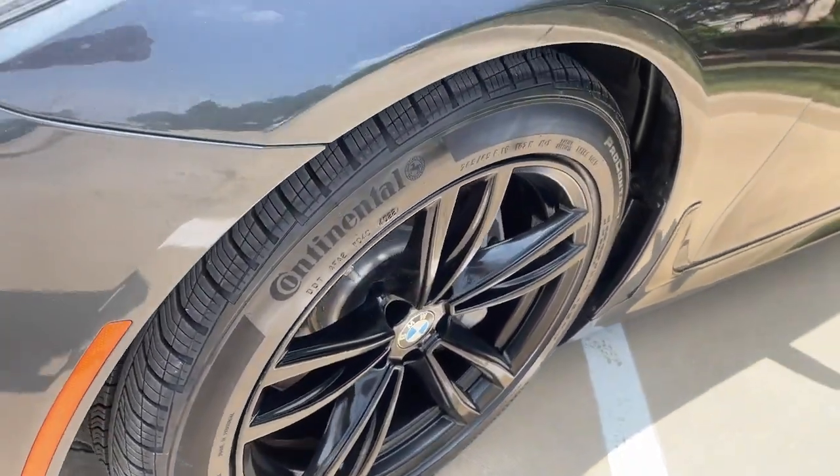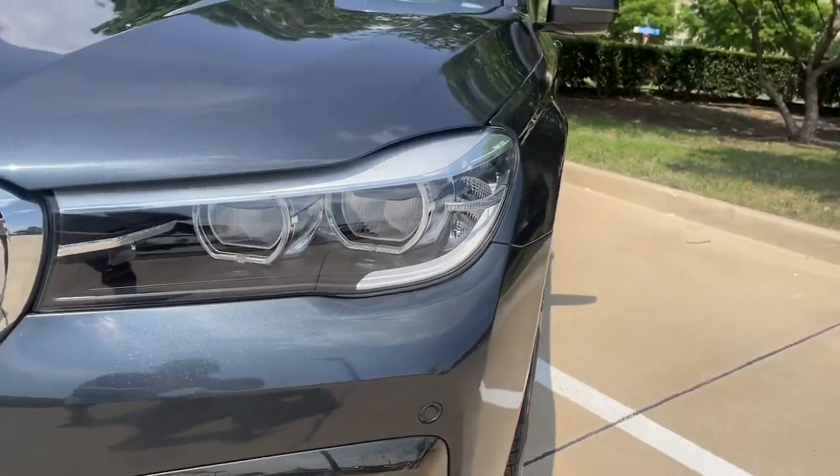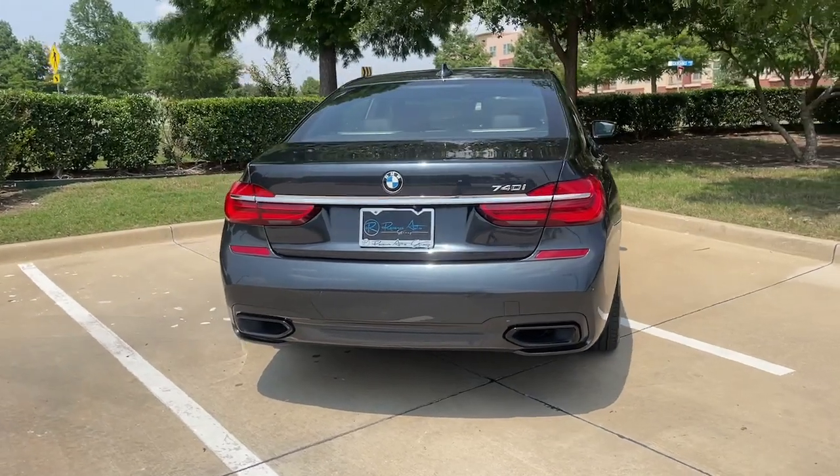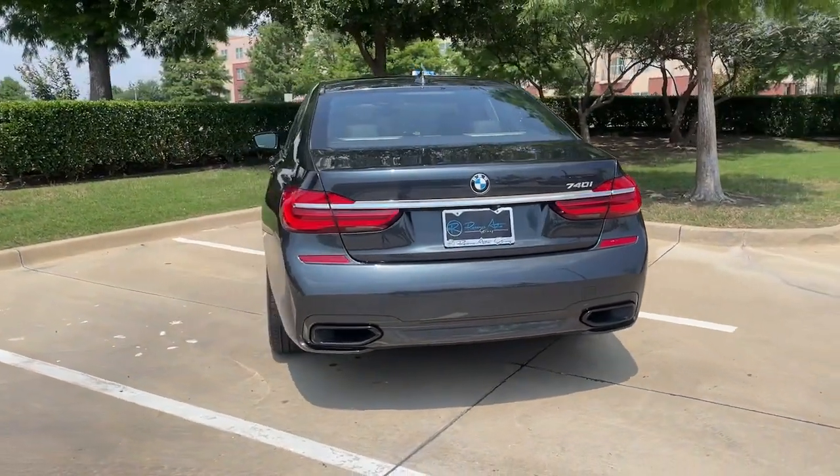Technology that adjusts to suit your preferences and road conditions, and a passenger experience that defines ultimate luxury. From the 7 Series' perspective, superlative is the new normal. Test drive it today.